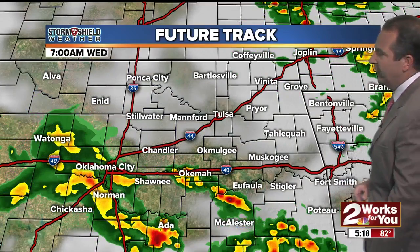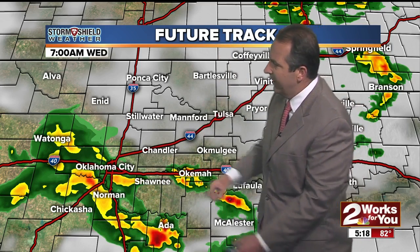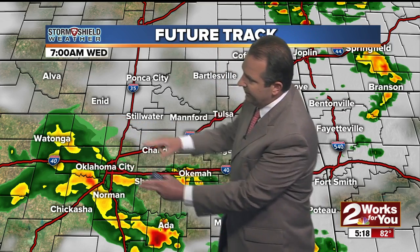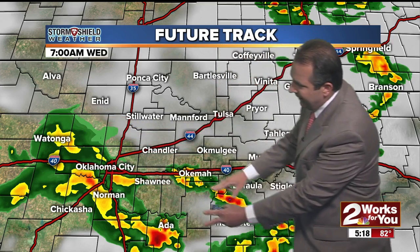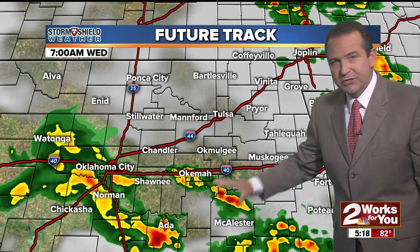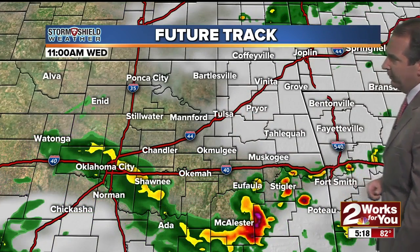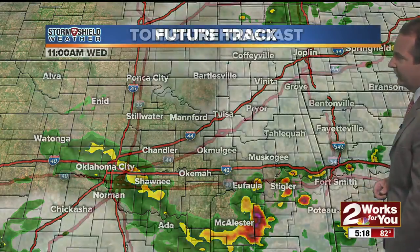As we move through the overnight, we're going to watch some thunderstorm activity which is currently developing out in the Texas Panhandle, dropping to the southeast. It looks like it's mainly going to impact parts of western, southwestern, and south-central Oklahoma later tonight during the morning hours. Some of this activity could make it into parts of central Oklahoma and eventually into southeast Oklahoma. So there's a higher chance for rain and thunderstorms south of Interstate 44 tonight — north of I-40, the chance of rain is pretty slim, only about 20 percent through the overnight hours.